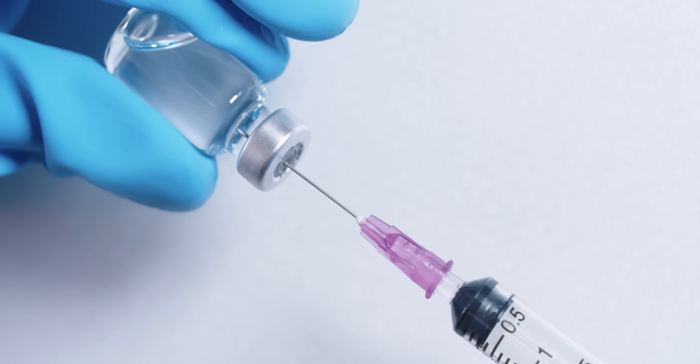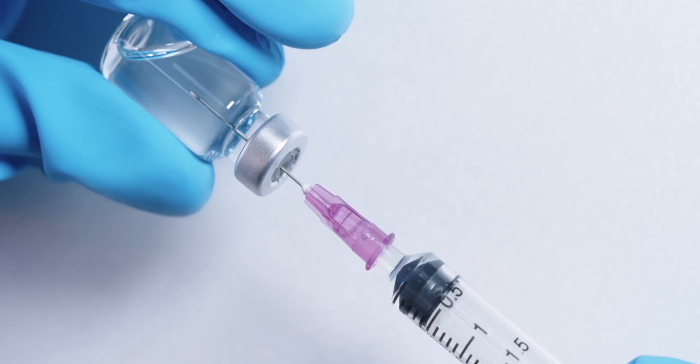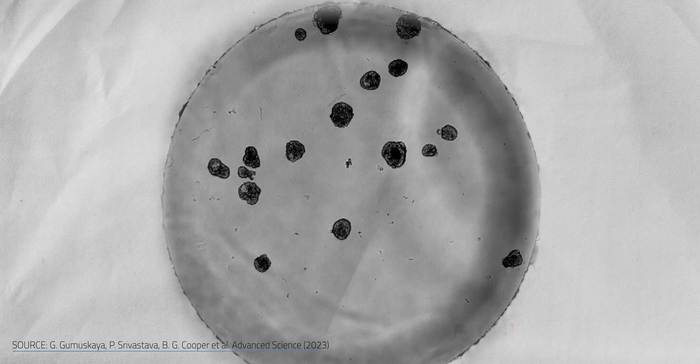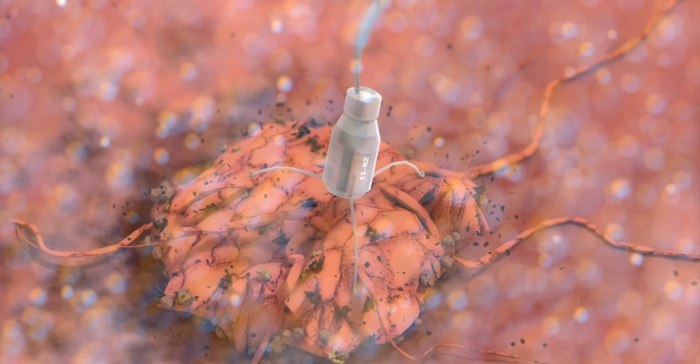The problem is the same in both cases. Our best tools treat the whole body when we need to target a single problem area. That's why scientists are racing to build tiny robots that are small enough to swim through your bloodstream and deliver medicine exactly where it's needed — no flooding your whole body, no unnecessary damage, just precision treatment.